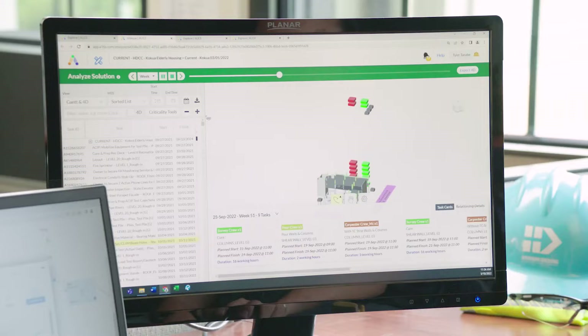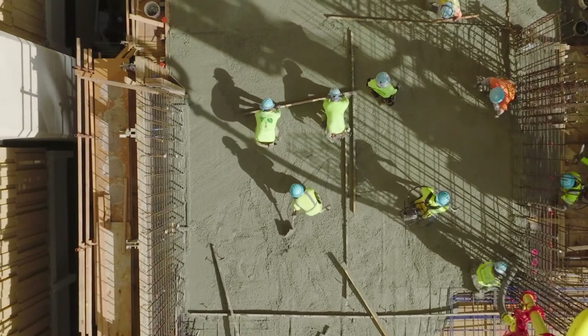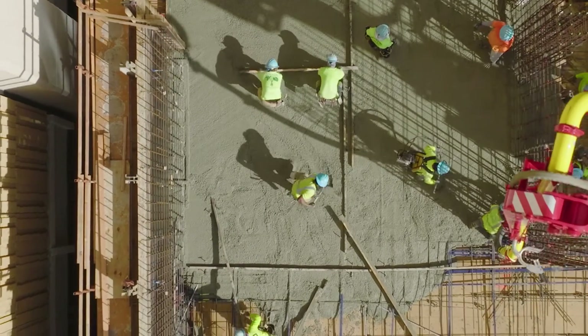Alice helped us in the planning and sequencing of the exterior skin of the building using hanging scaffold. Alice did a 3D model in time and actually visualized what our plan was going to be.